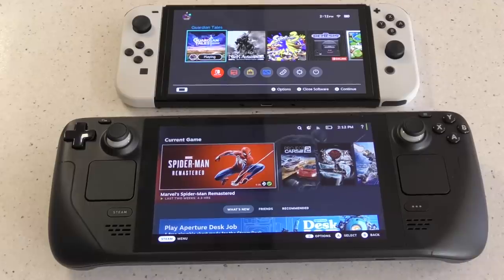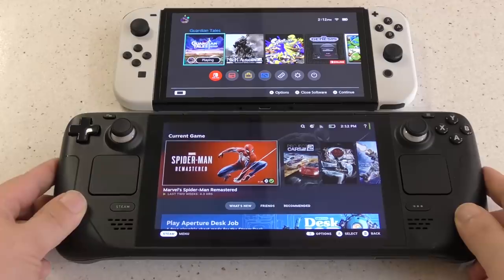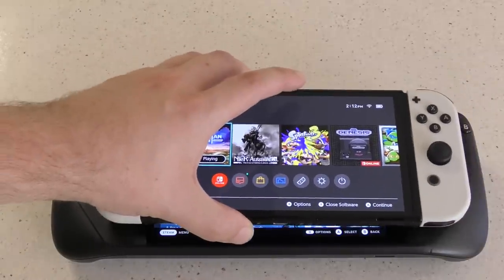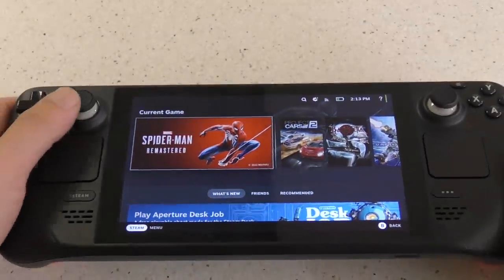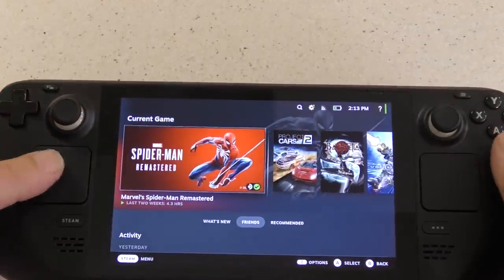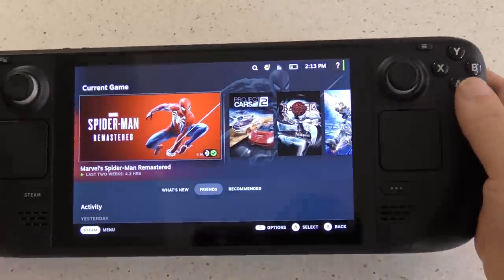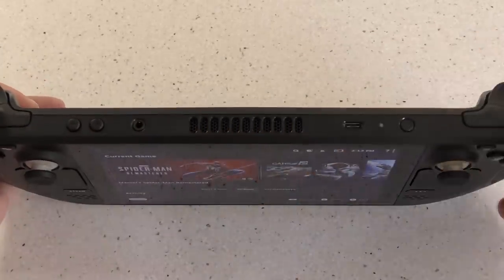The first thing you notice about this system is just the sheer size of it, because it is quite a big system. I have a little video here comparing a Nintendo Switch OLED to the Steam Deck, and you can clearly see the Steam Deck is a much larger system. When you look at the controls, it's very spread out, and when I initially saw it I thought it doesn't look very comfortable, but once you actually get your hands on it, it's not entirely that bad. It is a very heavy system, though, so if you've got little weak puny hands — I've got kind of tiny hands — it does sort of take its toll as far as holding it is concerned.